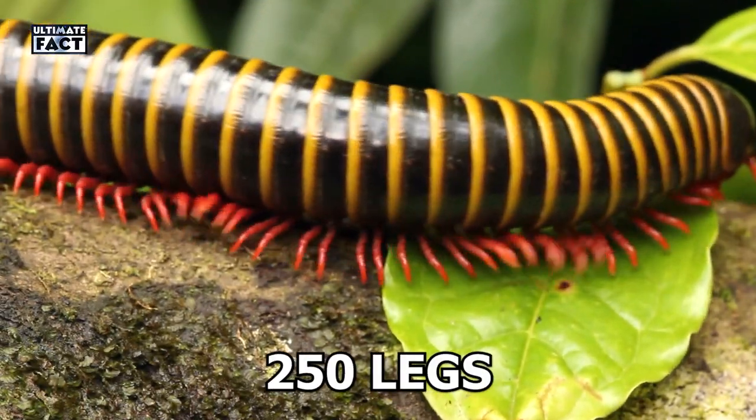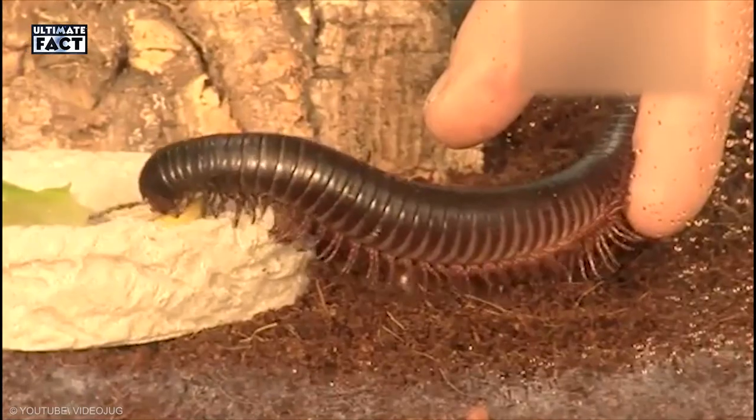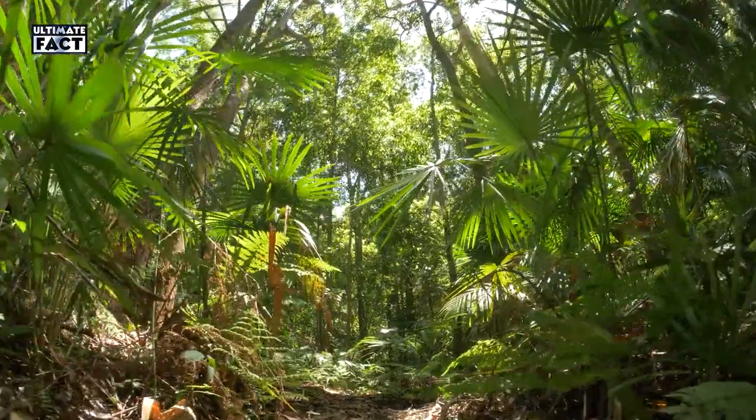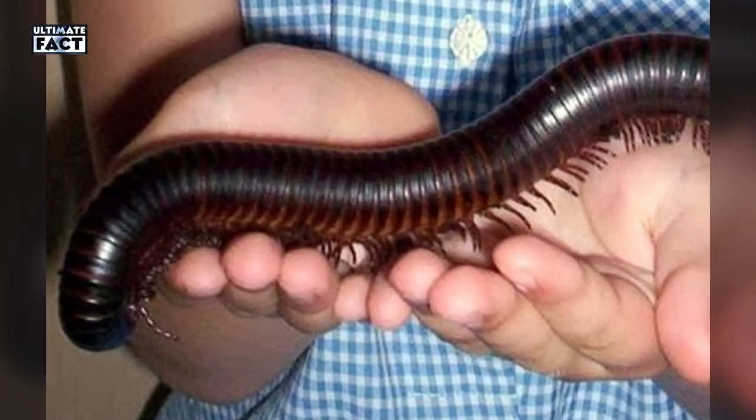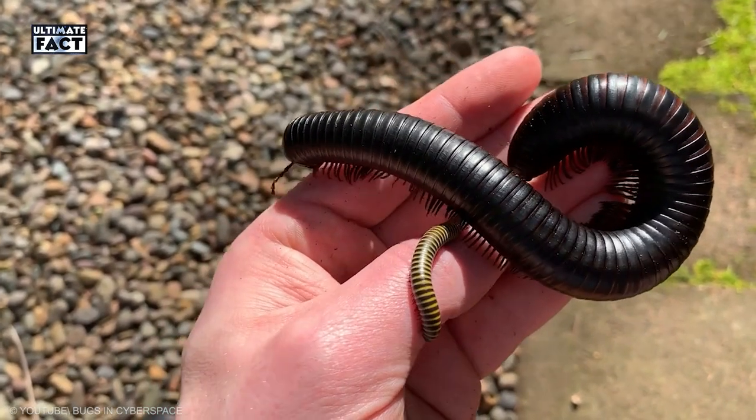African millipedes have 250 legs. The movement of these small legs seems very attractive. They live in moist soil, under rocks of rainforest and in various parts of Africa. Dead leaves are the main food of millipedes. They are called nutrient recyclers because of this habit.